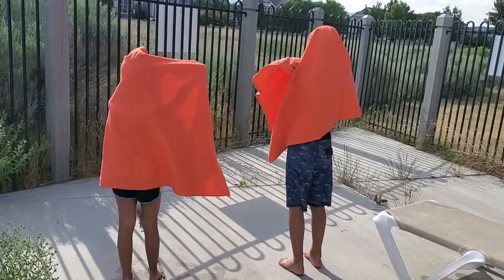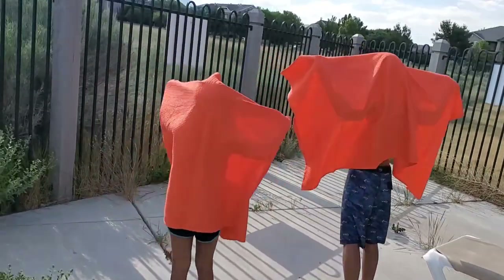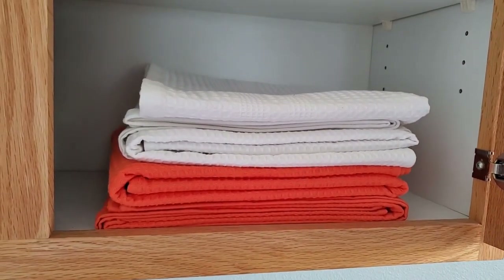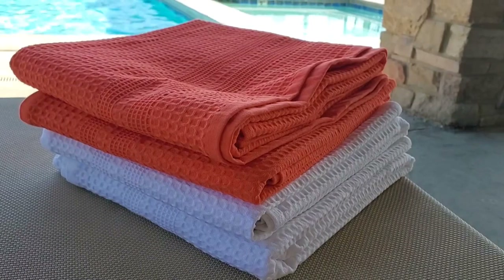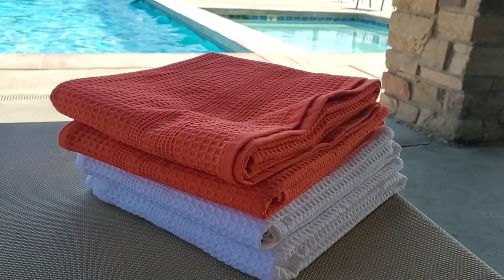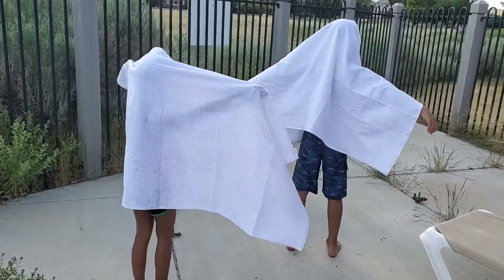These are so practical, especially if you're wanting to save space, because they stack so incredibly thin and they do not take up a lot of space. They're also great for bringing with you in your pool bag and not having too much bulk.